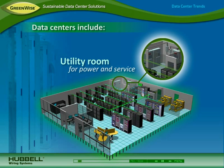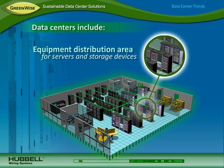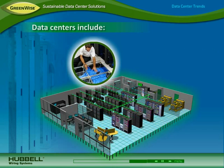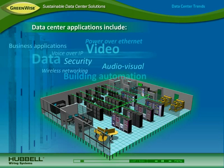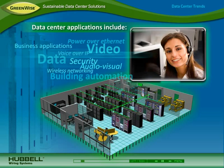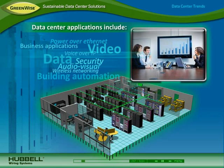Data centers include a utility or entrance room for incoming power and service, a main distribution area for core routers and switches that connect users to the network, an equipment distribution area that houses servers and storage devices in racks and cabinets, and cabling pathways that connect all the equipment and users together. Many data centers use a raised floor system that provides space under the floor for distributing power or heating and air conditioning.